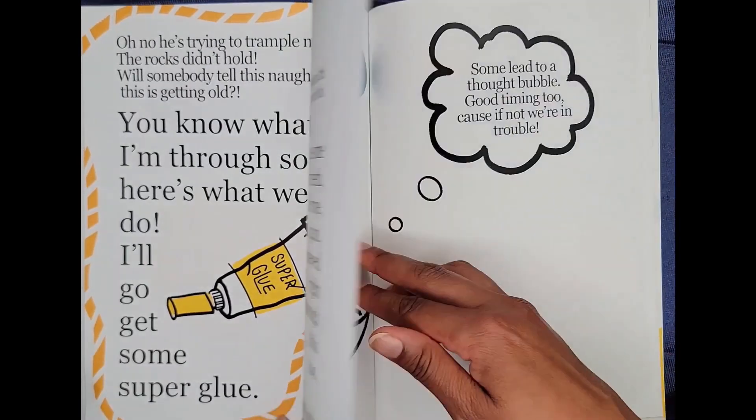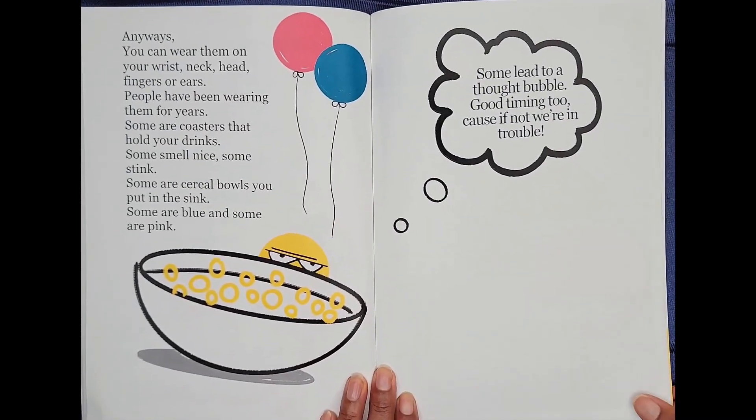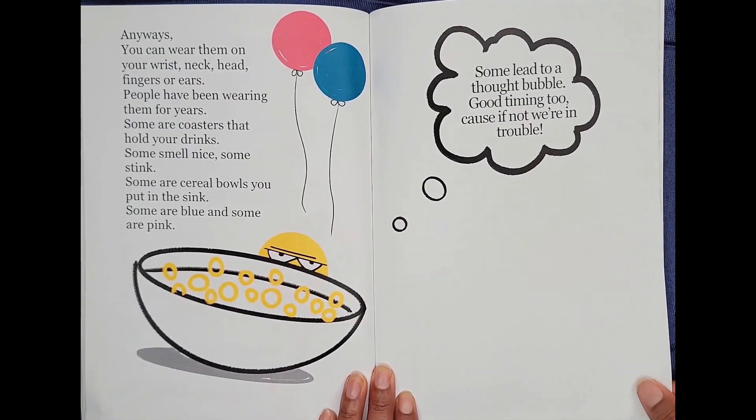Need to think. Dot, dot, dot. Anyways, you can wear them on your wrist, neck, head, fingers, or ears. People have been wearing them for years.